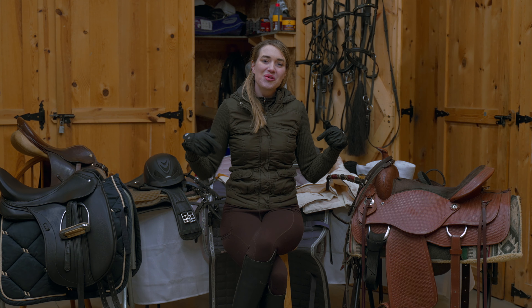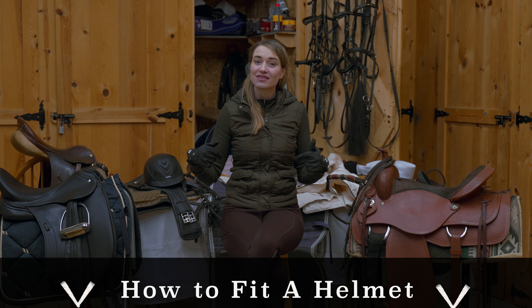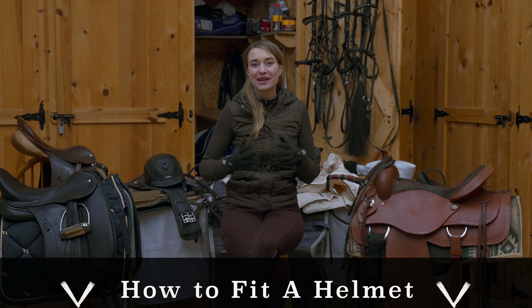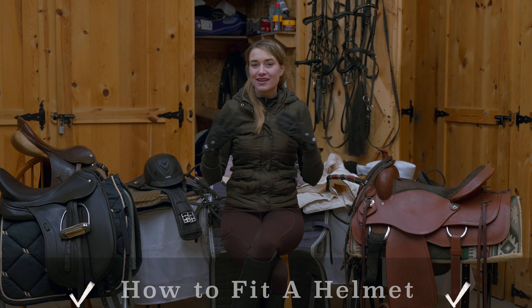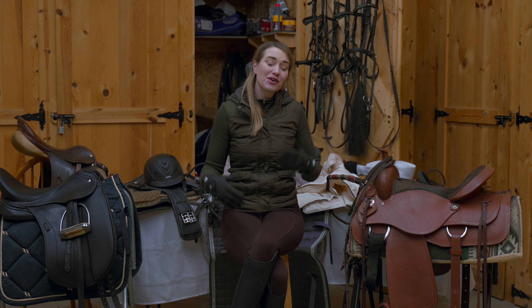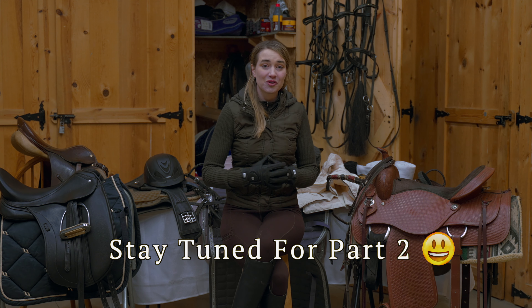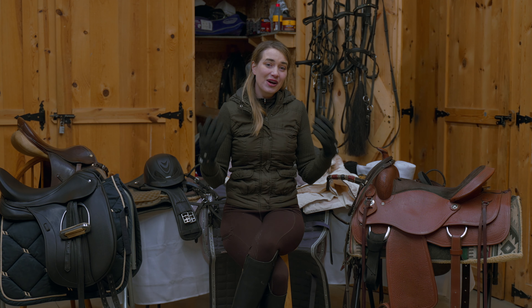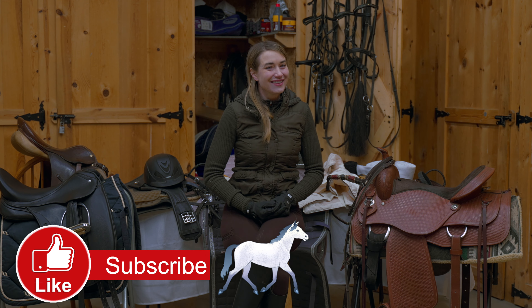I'll leave some links below for articles about safety vests and fitting your helmet correctly if you're new to riding. In the next video we're going to be talking about equipment for the horse, covering reasons I use that equipment in more detail. If you enjoyed this video, please like and subscribe, and I'll see you in the next video!